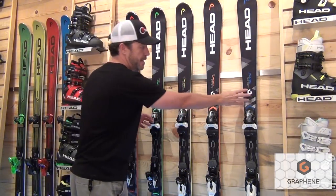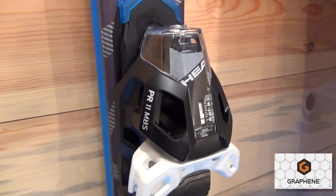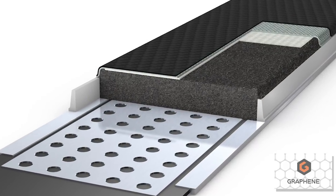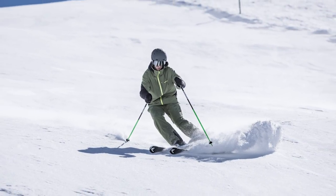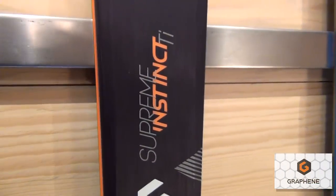Let's start with the Natural. The Natural Instinct is a synthetic core ski that has a full sidewall, so it takes that synthetic core ski up a notch in performance by using a full sidewall. This is for an intermediate skier that really likes to go out and mix up their conditions a little bit. It's a great, easy skiing ski.